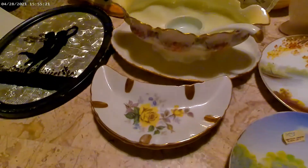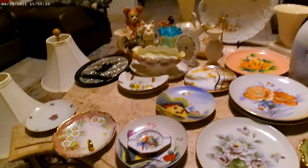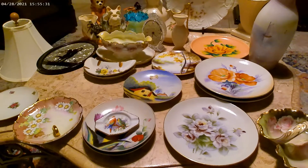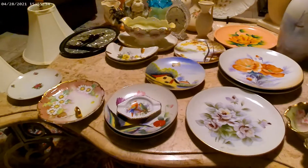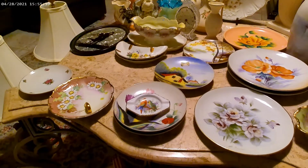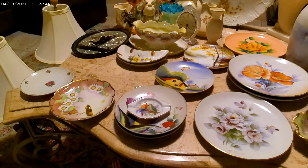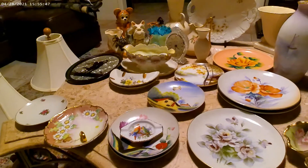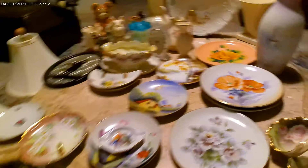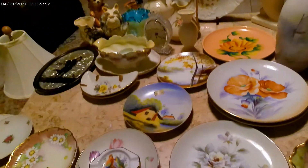My next lot was nine dollars and one of the reasons I got it was they called it the 'five and dime.' They described it as mostly made in Japan before World War II, with two plates being Occupied Japan — right after World War II during the American occupation — and one example of pre-World War II California pottery, which is that orange piece right there. I'll show you what all was in this lot for nine dollars.